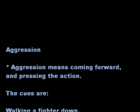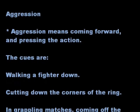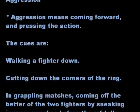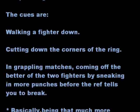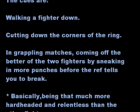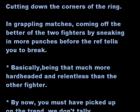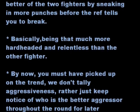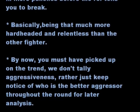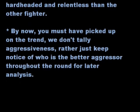Aggression means coming forward and pressing the action. The cues are: walking the fighter down, cutting off the corners of the ring, and in grappling exchanges, coming out the better fighter by sneaking in more punches before the ref tells you to break. Basically, being that much more hard-headed and relentless than the other fighter. We don't tally aggressiveness — rather, just keep notice of who's the better aggressor.